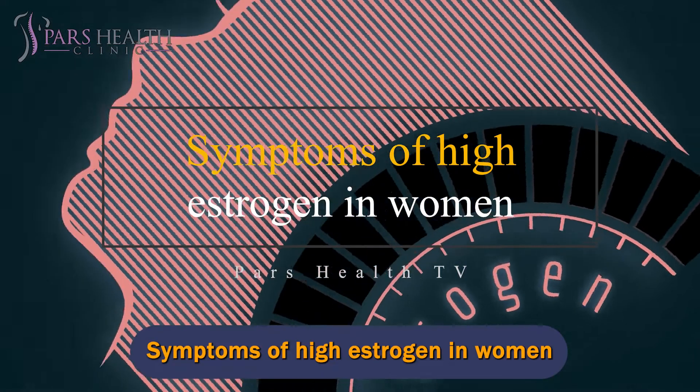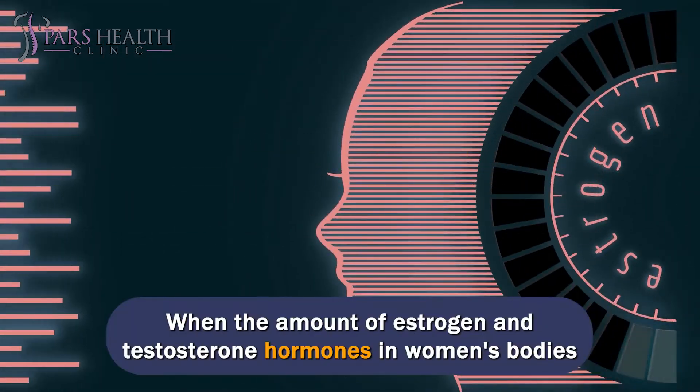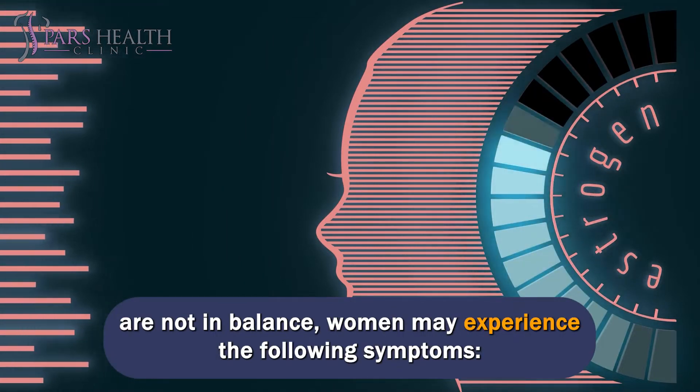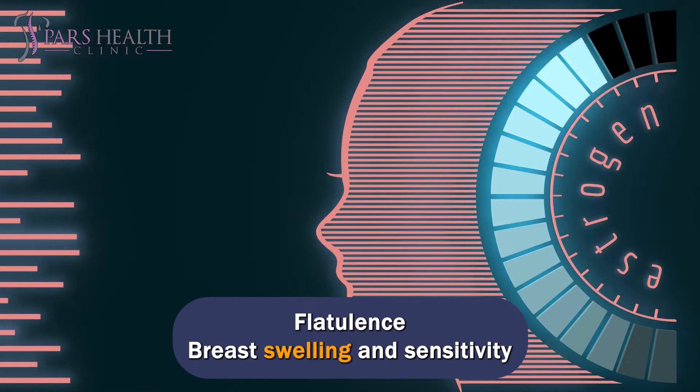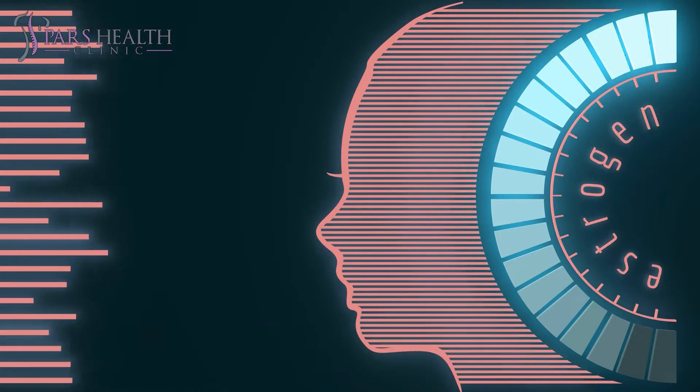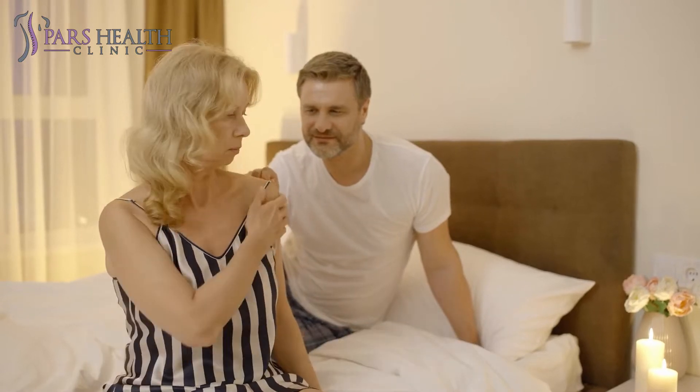Symptoms of high estrogen in women. When the amount of estrogen and testosterone hormones in women's bodies are not in balance, women may experience the following symptoms: flatulence, breast swelling and sensitivity, fibrocystic bumps in the breasts, decreased libido in women, and irregular periods.